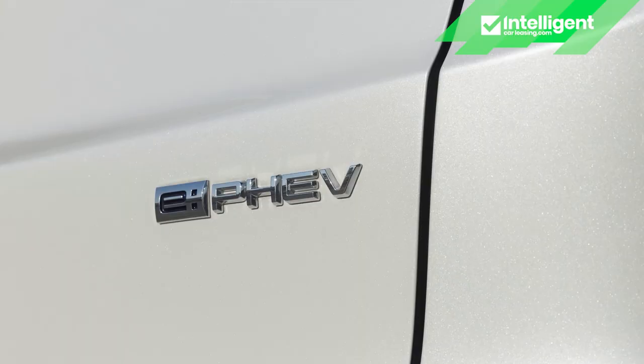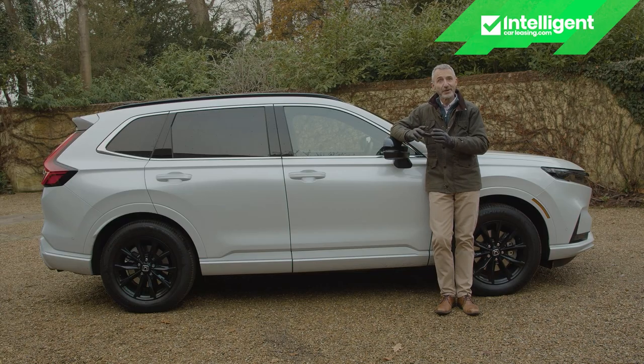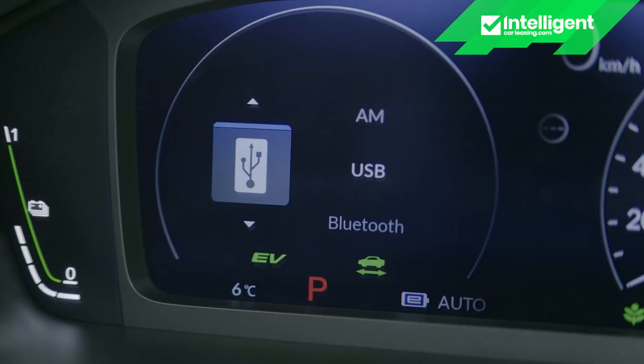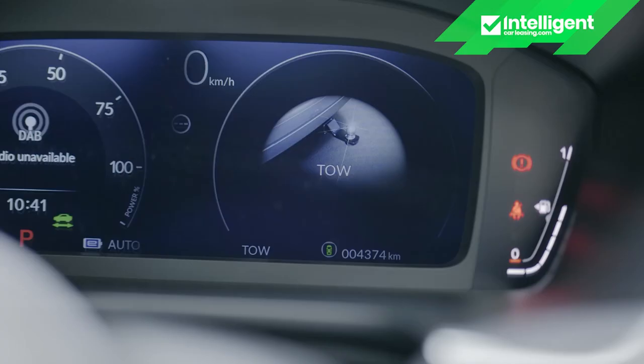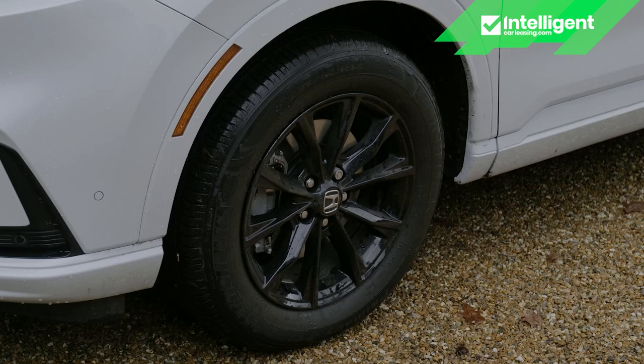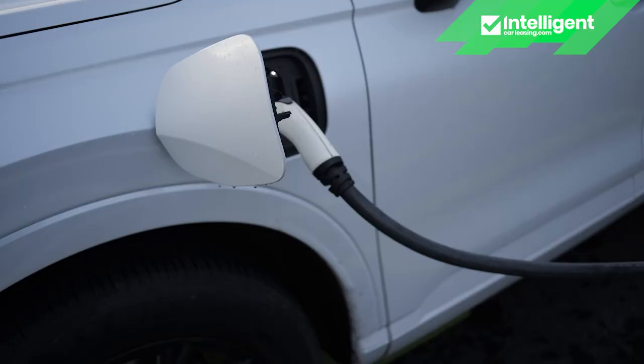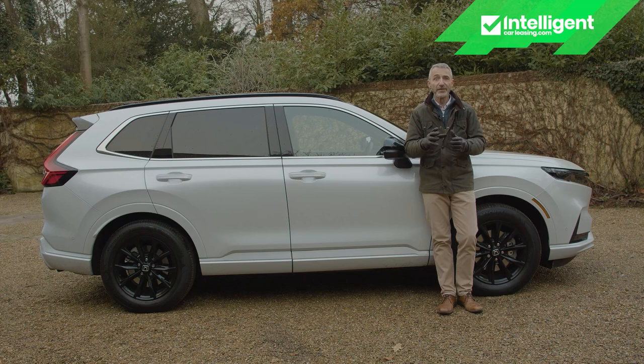The ePHEV's Advanced Tech trim level is based on Advanced trim but further adds adaptive performance dampers, extra EV and tow driving modes, a Berliner black painted finish for the 18-inch wheels, front ventilated seats, and Honda doesn't make you pay extra for a three-pin Mode 2 charging cable to go alongside the usual Mode 3 fast charging lead.